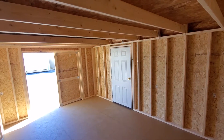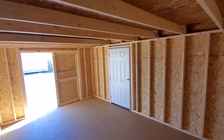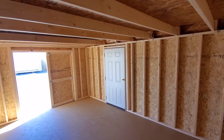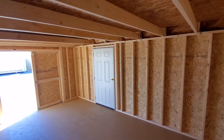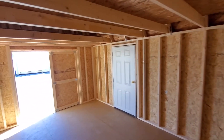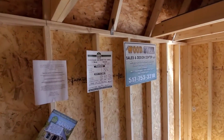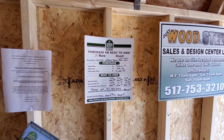This is available on our rent-to-own with zero down — a couple of signatures, you set up automatic payments, and this unit will get delivered to you free of charge within 50 miles. Free setup and leveling also included. If you are purchasing this for cash, the price is $5,310, and that does include our increase because lumber is through the roof.